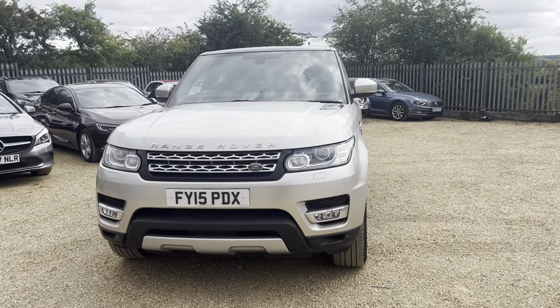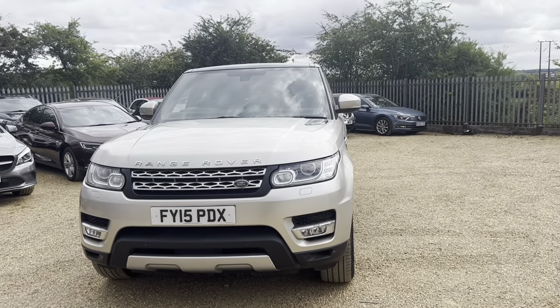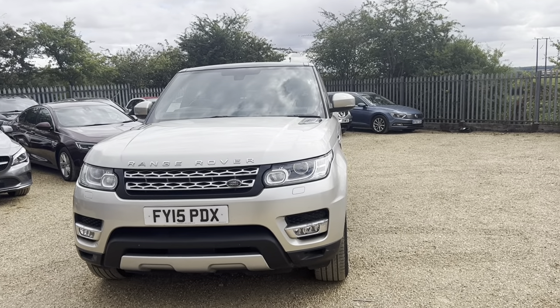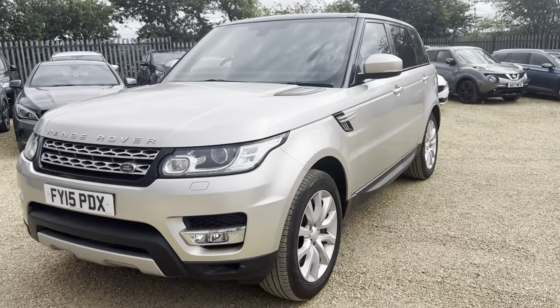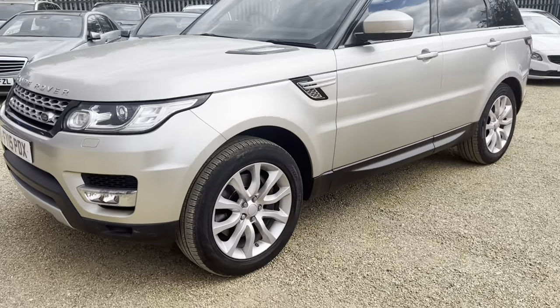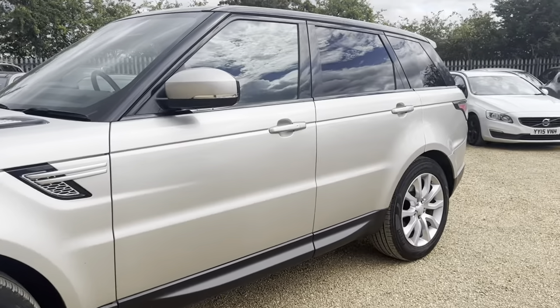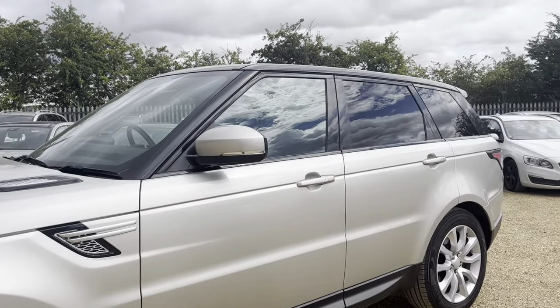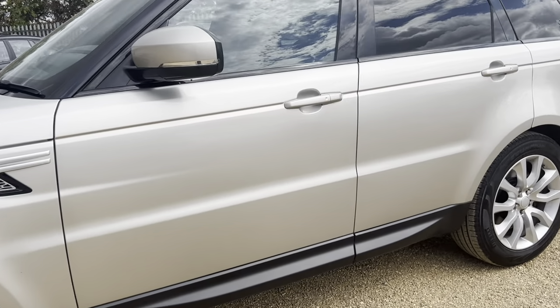Hi guys, welcome to CarFirm. Today we have our Range Rover Sport 3 litre HSE 2015 model in a lovely gold color, with nice silver alloys to finish it off and privacy glass all the way around. It is a highly specced Range Rover Sport.